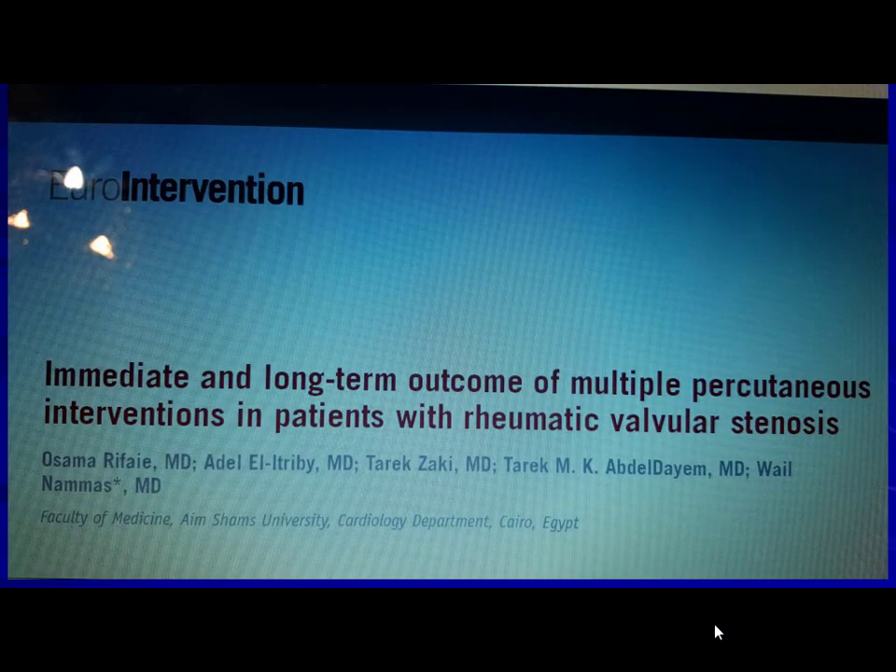Another paper published in EuroIntervention by our group at Ain Shams University: we started dilating aortic stenosis — the rheumatic type — and tricuspid stenosis in cases with mild tricuspid regurgitation. This paper covers about 11 cases of multivalve dilatation, including aorta-mitral, mitral-tricuspid, and three cases of triple valve dilatation: mitral, aorta, and tricuspid.